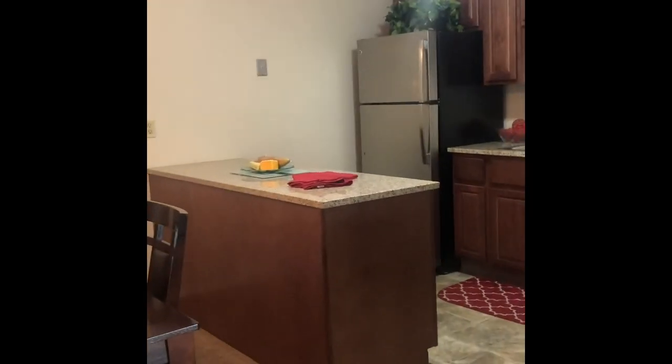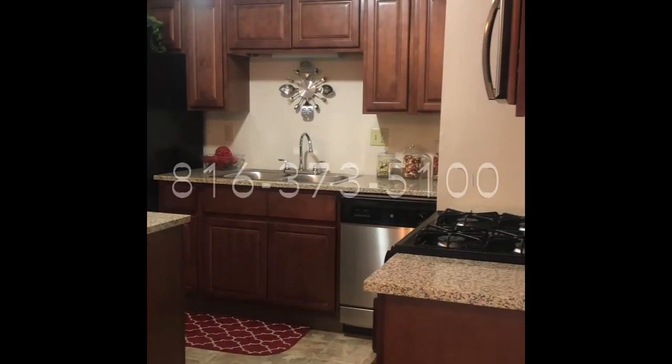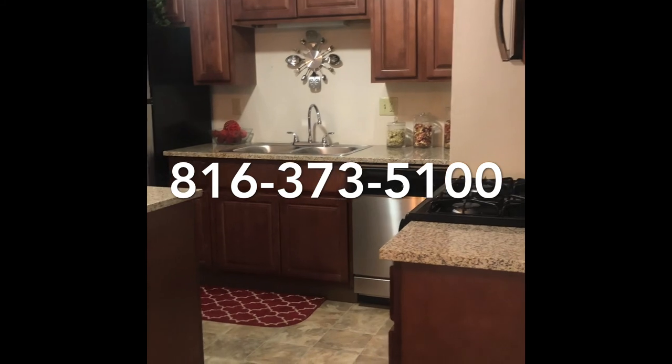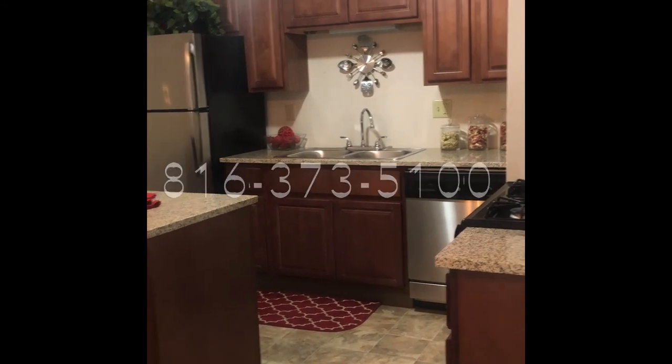That is our tour of our two-bedroom, two-bathroom. If you have any questions or if you're looking to lease — we do have one- and three-bedrooms available as well — give me a call. I'm going to put my phone number on the screen. My name is Brooke, and I would be more than happy to help you, or one of our other staff members can also help. Thank you!